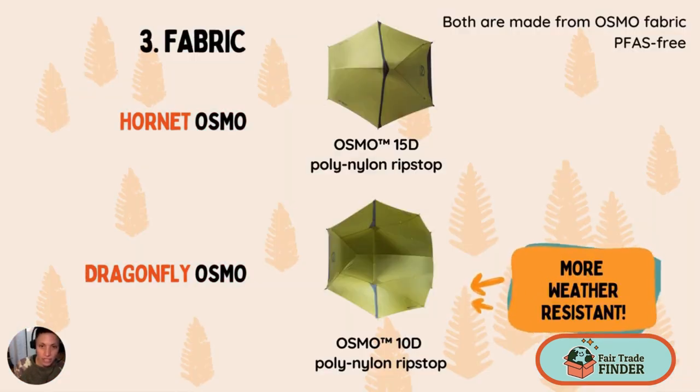In terms of fabric, both tents have the same proprietary Osmo fabric. This is Nemo's custom fabric — a composite of polyester and nylon — designed to be four times more water resistant and have three times less stretch when wet compared to traditional tent fabric. What's also great about this fabric is that it's more eco-friendly: it's made without flame retardants, without forever chemicals and PFCs.